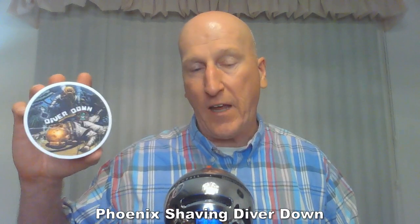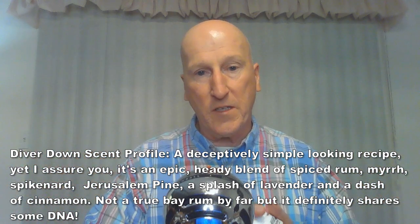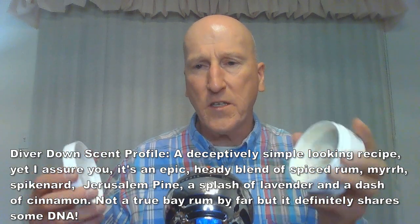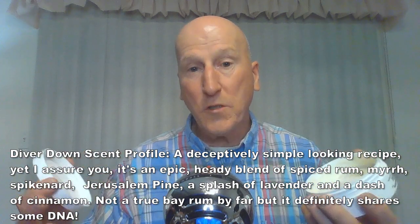Two more that kind of square off: Diver Down from Phoenix Shaving, which is an homage to Seaforth Spiced — a terrific classic scent from the 40s and 50s. From what Doug was saying during the release, Seaforth Spiced was competing with Old Spice and there were battle lines drawn — you were either an Old Spice guy or a Seaforth Spiced guy. Diver Down is terrific; it has a little bit of a kick to it — I think that's Spikenard in there — not menthol, but something like it. This is a Barbershop scent with a little more edge to it.